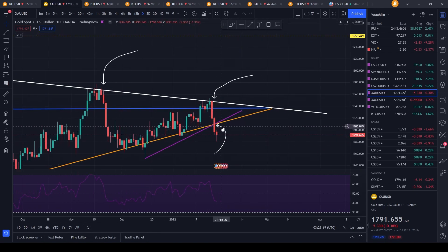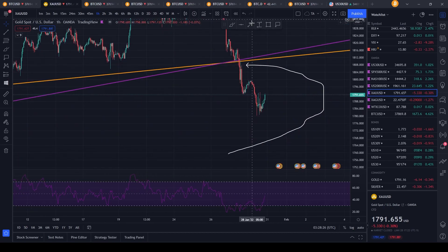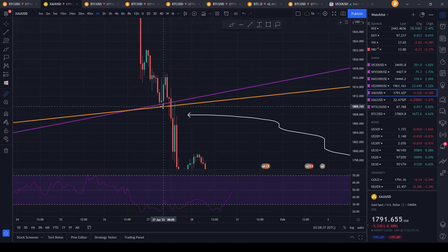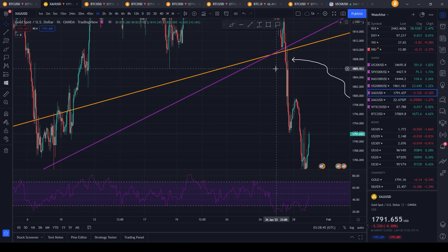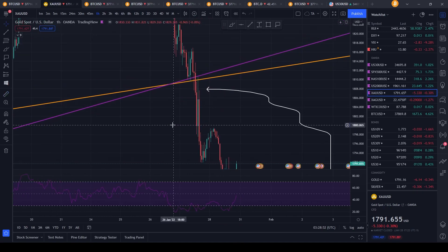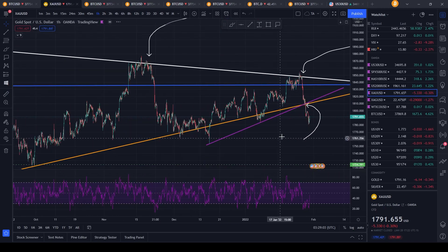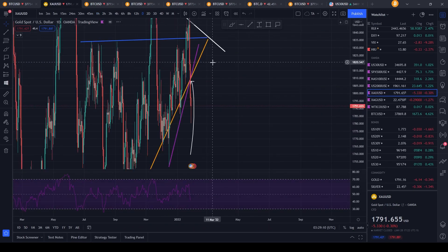Looking at the smaller time frames, we did get a bounce from these trend line levels. After that bounce, you could have set your stop loss at break-even or at a previous low — like 1,805. If you had gotten stopped out, you would have only lost about 0.2%. That avoids a lot of damage — if you had longed and set no stop loss, you'd be in a 1% loss, or a 20% loss if you're using 20x leverage. That's proper risk management right there.